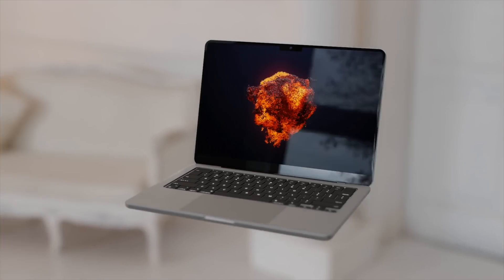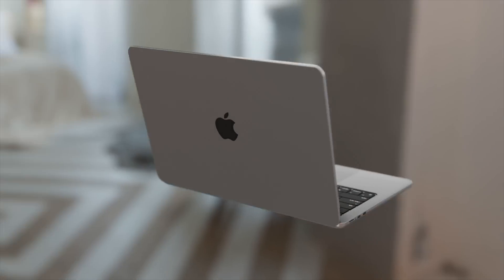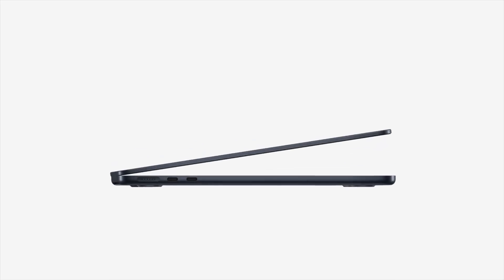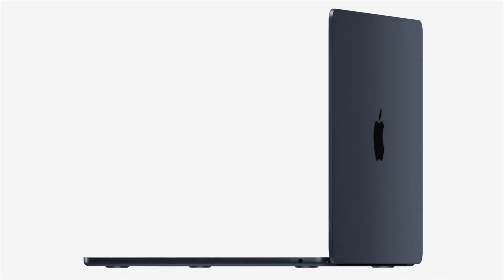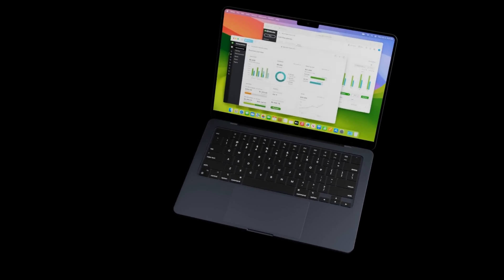This would make it a worthy upgrade for anyone with an M1 MacBook Air or M1 MacBook Pro. That said, not all reports and leaks are 100% proven to come true with the next generation MacBook Air — I can only present what I've been told and shown. However, if you're still watching this video, there is clear interest in knowing what's being said about the next MacBook Air.